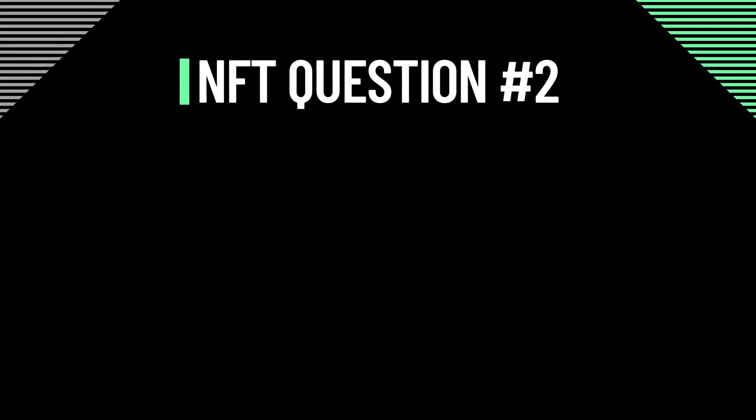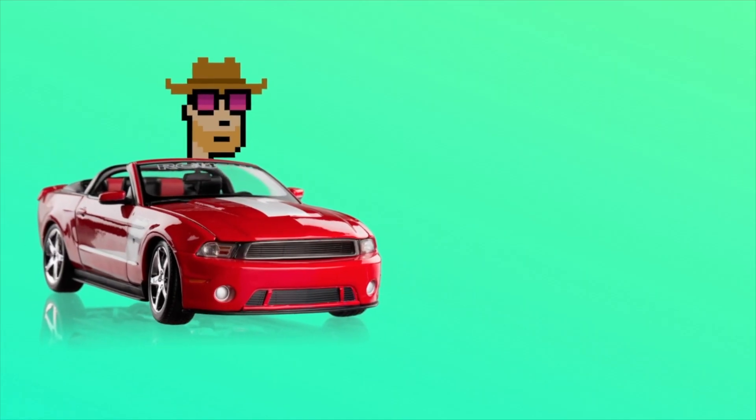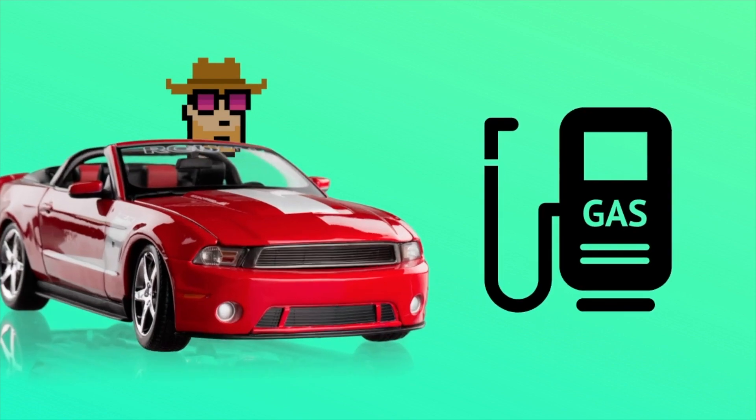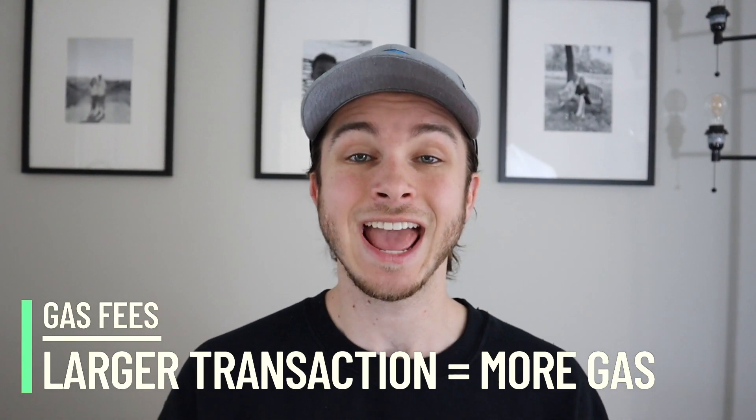Now, what are gas fees when we're talking about NFTs, and what are gasless transactions when selling an NFT? Every transaction or smart contract done on the blockchain requires gas. Think of it like this — let's say you have a car. When you have a car, you obviously need gasoline for it to actually work. Gasoline prices fluctuate based on supply and demand, and this is exactly the same for the blockchain. Each transaction on the blockchain takes a certain amount of gas to get it done, and regular transactions on the Ethereum blockchain take less gas than larger transactions such as smart contracts.